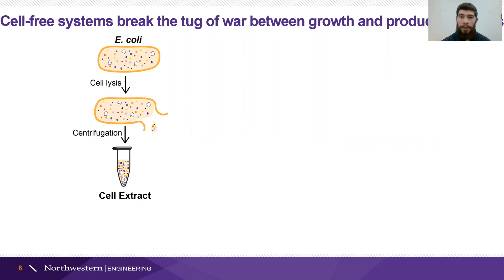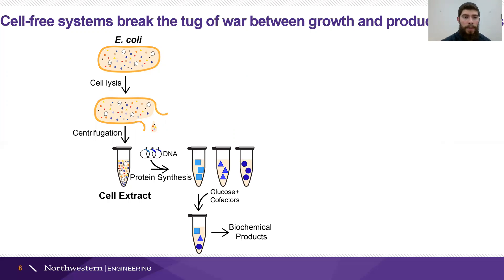In the Jewett lab, what we do is grow a lot of E. coli, break the cells open, and harvest all of the components that were within the cell — all that biological machinery that can be useful to us. Then we can add DNA, those instructions, into the extract, which enables cell-free protein synthesis. Then we can mix those proteins together with some sugar and other cofactors, which enables the production of different chemical products.